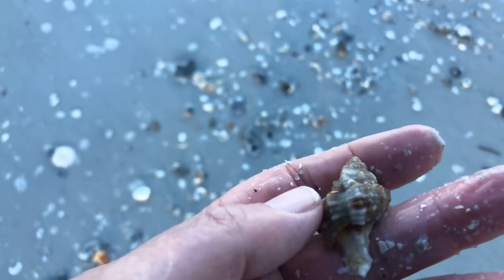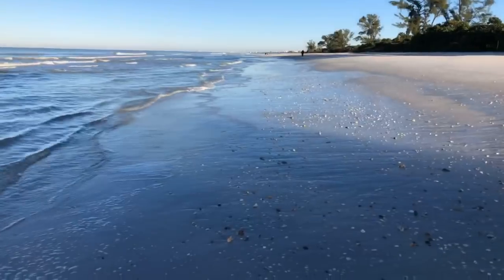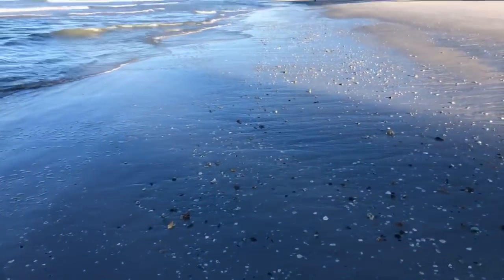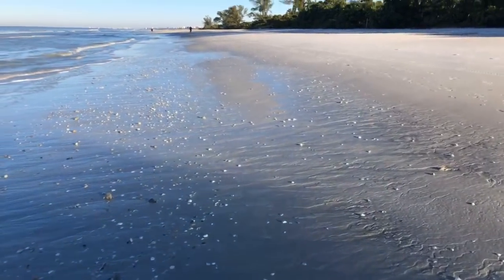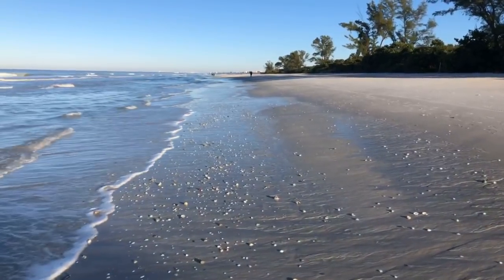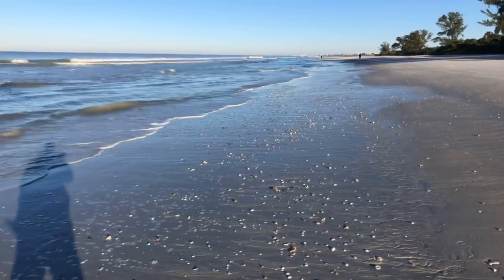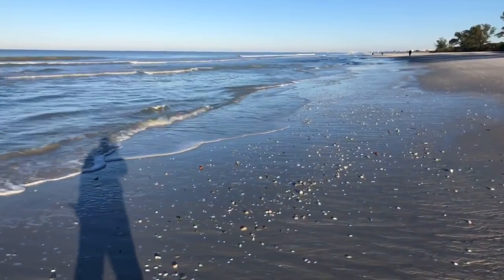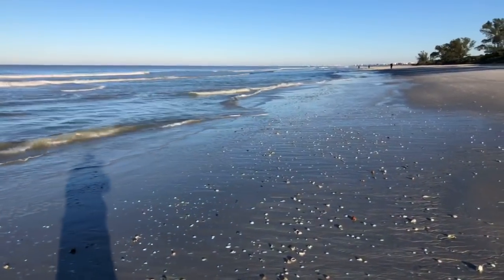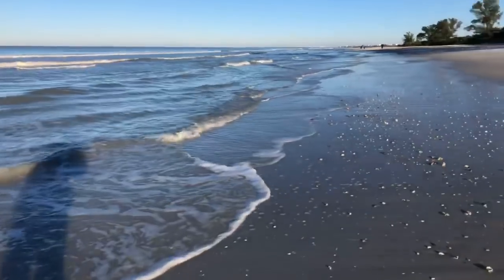One of my favorite little shells. I'm like a kid in a candy store — my Christmas came early this morning at the beach. Lots of beautiful little treasures out here. You better get down here before the tide comes in though. I can't imagine what our other beaches look like. Wiggins isn't known for its shelling, and yet I'm finding some beautiful stuff out here.